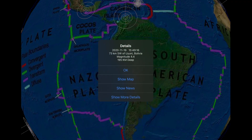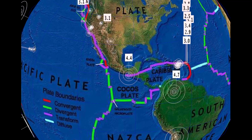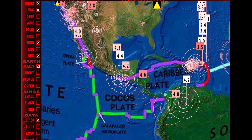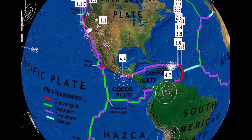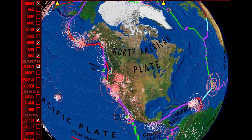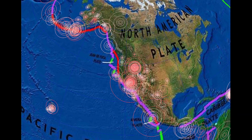Overlooking South America, reporting 4.4 and a 4.8 in Peru, 4.7 Colombia, 4.4 Mexico. We've seen a lot of activity recently in Central America up into Mexico — a very active volcano range. Puerto Rico is rumbling big time, swarming in the last 24 hours. Looking at the last seven days in the region, definitely seeing some activity across the North American plate but very quiet Cascadia.